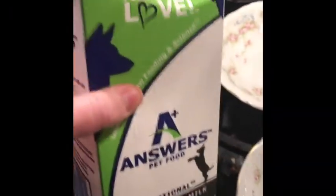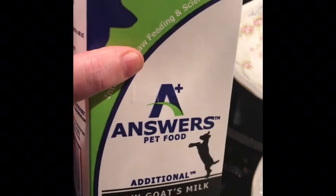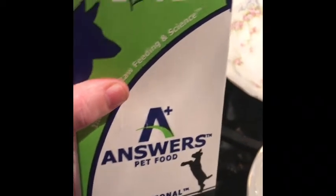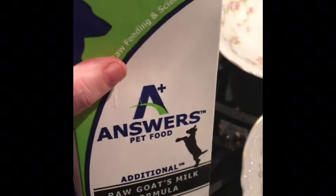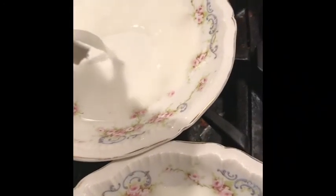The holistic vet swears by raw goat milk. She gives it to her grown dogs, adult dogs, and even sneaks some for herself. So this is the Answers brand — what they sell at Hollywood Feed. They have several brands: Hollywood Feed and Alabama Pet Foods. It's so easy for dogs to get colds right now, and every little thing that helps them fight — if the holistic vet recommends it, it's good stuff, because they're all about building up the immune system instead of doing lots of vaccinations.